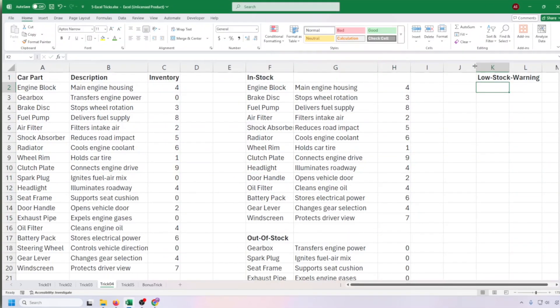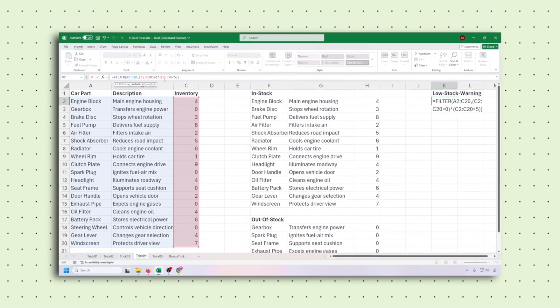Want to go beast mode? Set up low stock alerts for anything below 5 units. That's smart inventory — that's Amazon-level stuff.